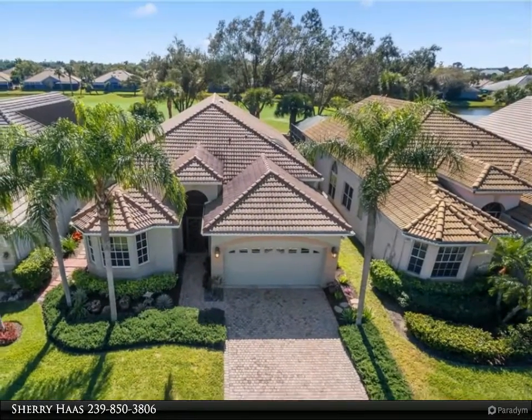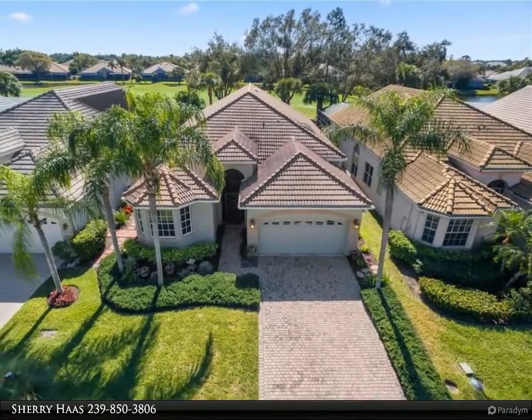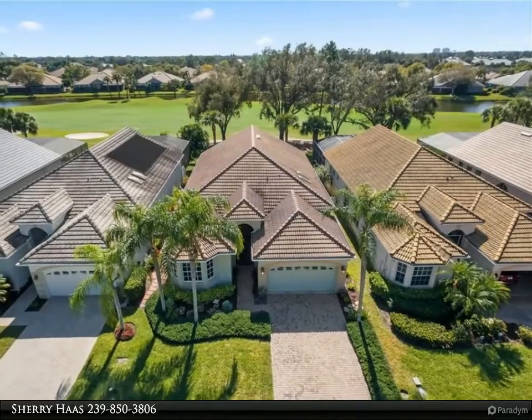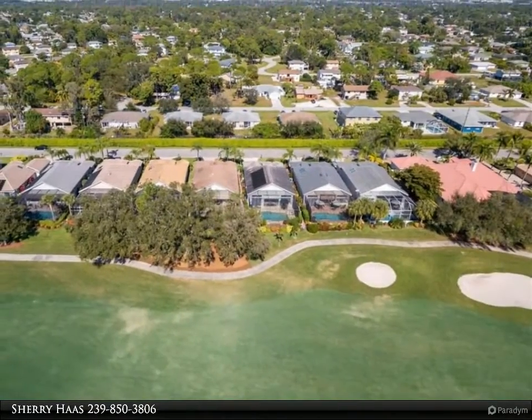Additional updates include a four-year-old air conditioner, four-year-old hot water heater, whole house water softener, updated bathrooms, and crown molding. The master bedroom suite will impress all — enjoy separate vanities, a soaking tub, and a new seamless shower. The master suite closet is a dream come true.